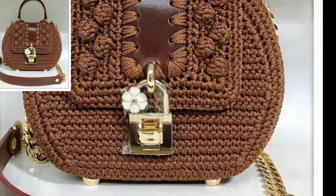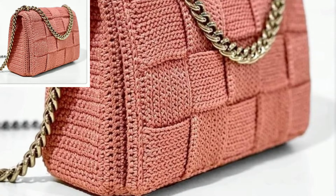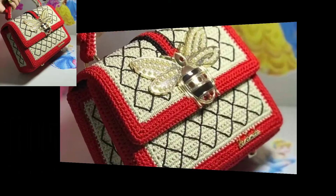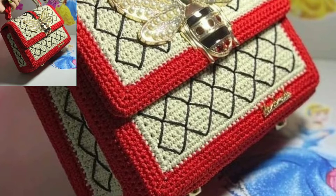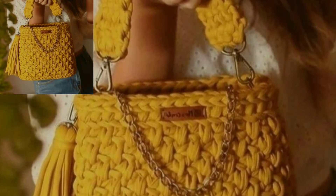I am sharing crochet baby handbags — beautiful and stylish. These handbags are so stunning and so unique. For those people who love handbags and want to know new designs of bags, this is the best collection for them.